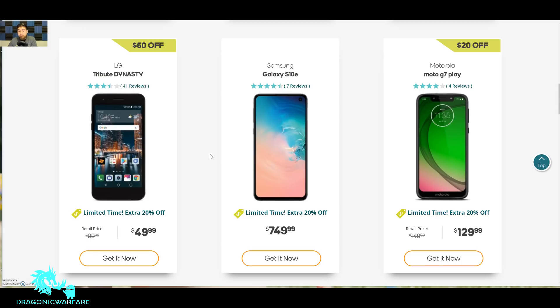The Moto G7 Play retails for $150 — that's the price I got it for — and now it's $20 off plus an extra 20% off, so that's definitely worth it. Personally I think it's a little bit better than the LG Stylo 4 for Boost Mobile, just because of the bigger battery and better specs.